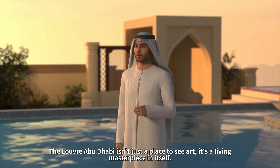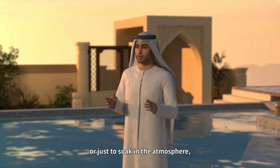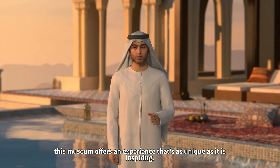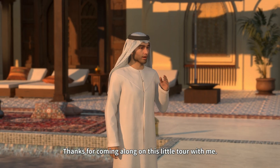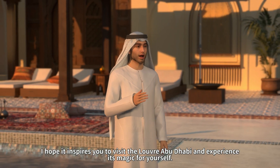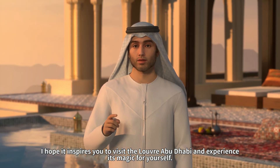The Louvre Abu Dhabi isn't just a place to see art — it's a living masterpiece in itself. Whether you're here for the architecture, the art, or just to soak in the atmosphere, this museum offers an experience that's as unique as it is inspiring. Thanks for coming along on this little tour. I hope it inspires you to visit the Louvre Abu Dhabi and experience its magic for yourself.